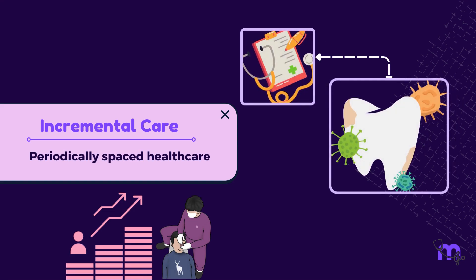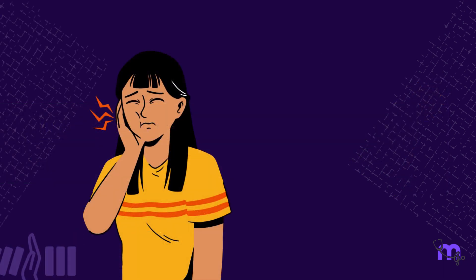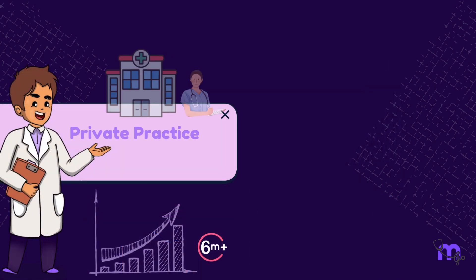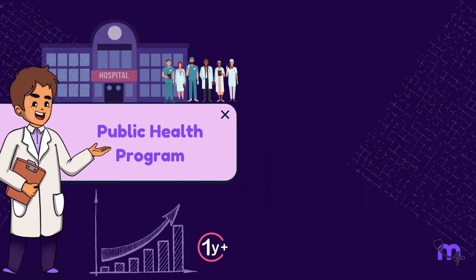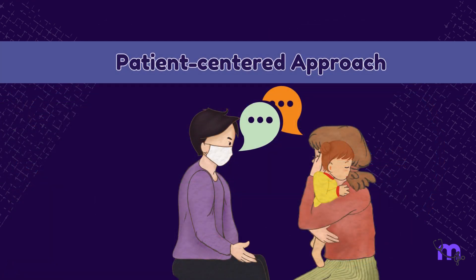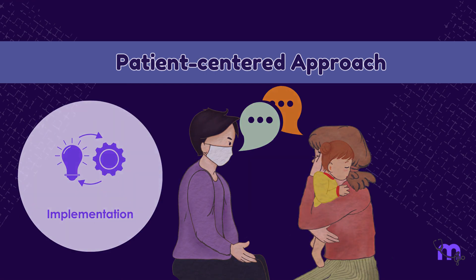Incremental care helps dental diseases get treated at the earliest with a proper diagnosis and operating efficiency. This also helps prevent the accumulation of dental needs beyond the minimum. In private practice, the periodic spacing for appointments is six months, while in public health programs the duration is set to a year.